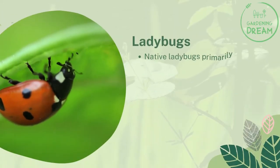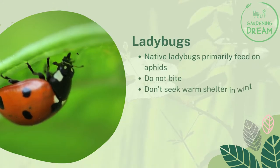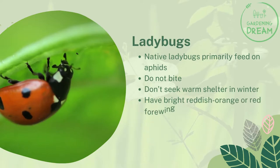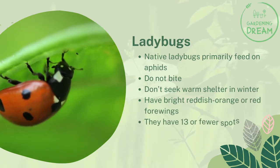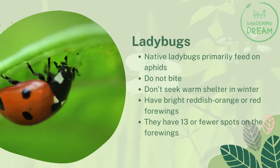Native ladybugs primarily feed on aphids, do not bite, and don't seek warm shelter in winter. They have bright reddish-orange or red four wings with 13 or fewer spots.